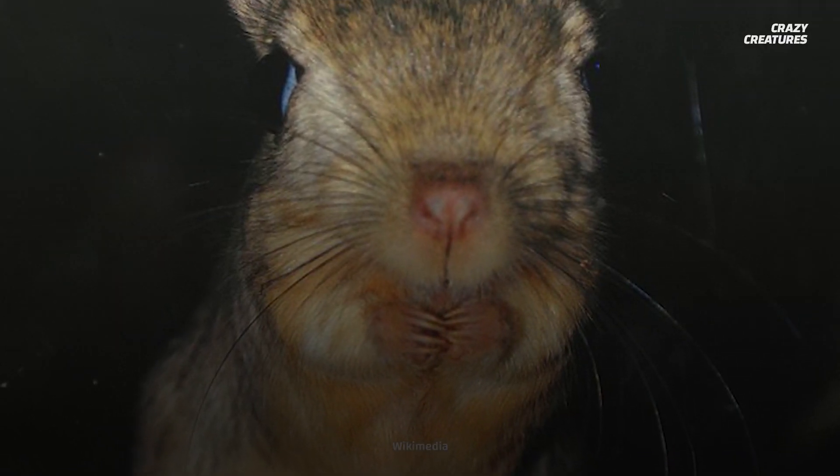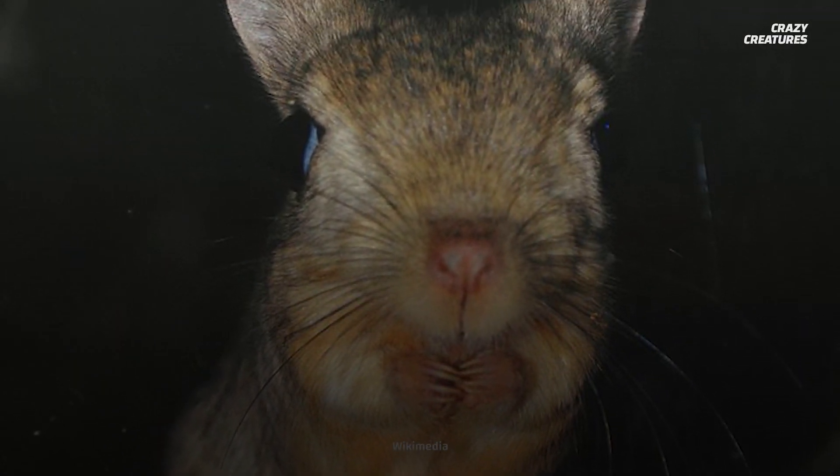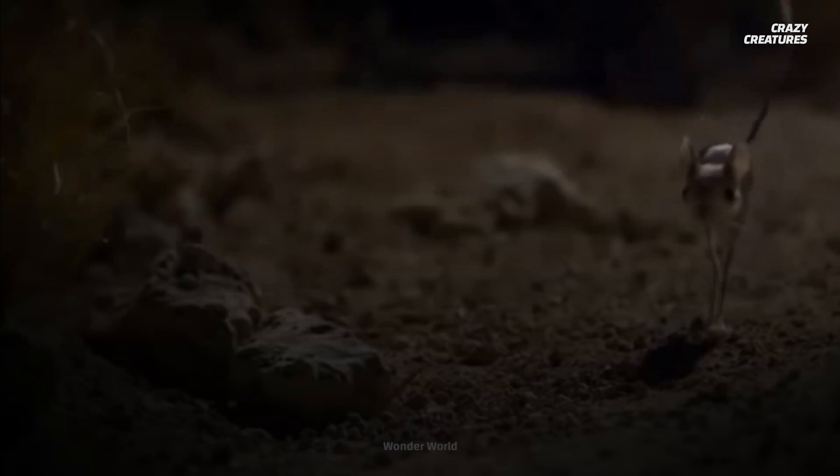If you were to shove your head in the sand like a jerboa, you'd probably just end up with a ton of sand in your nose and in your ears. That's why these adaptive creatures evolved to have folds of skin that can close off their nostrils and unique hairs that block off their ears. But their most impressive adaptation for living in the desert has to be their ability to survive without ever drinking water.